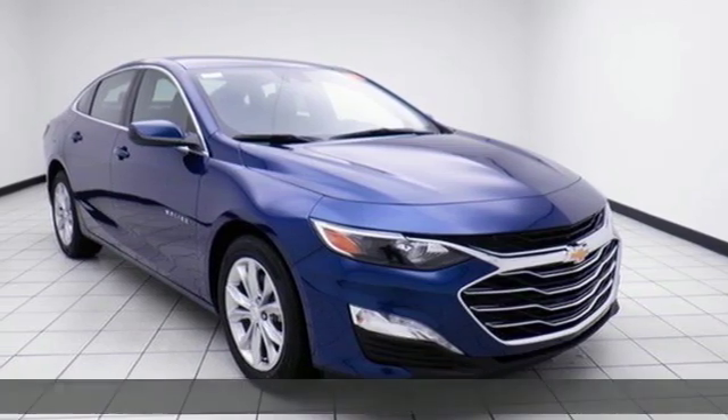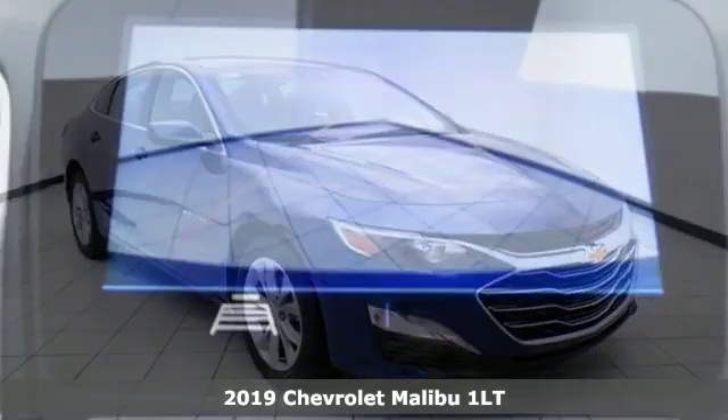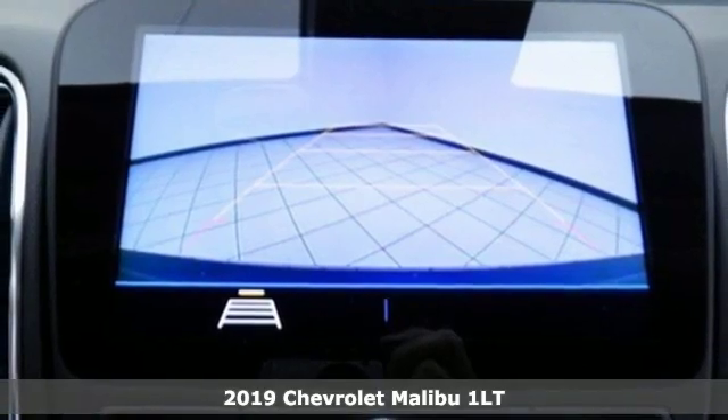It's a new 2019 Chevrolet Malibu. Performance, value, durability. Chevy.